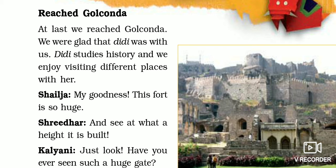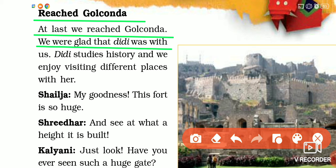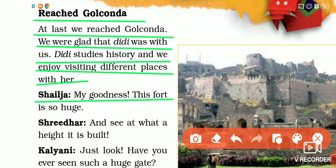At last we reached Golkonda. We were glad that Didi was with us. Didi studies history and we enjoy visiting different places with her. Shailja said, 'My goodness, this fort is so huge!'